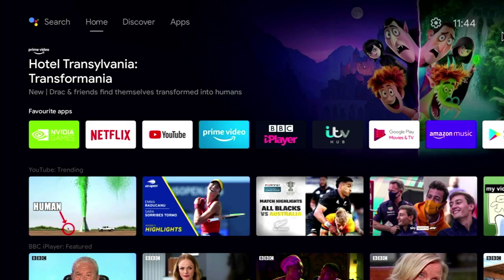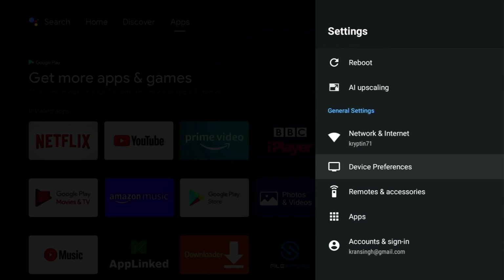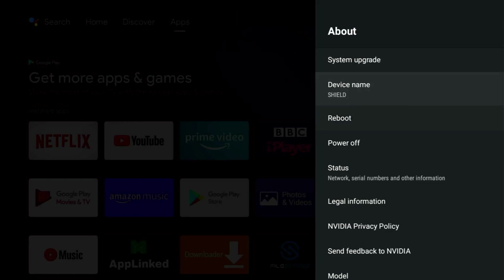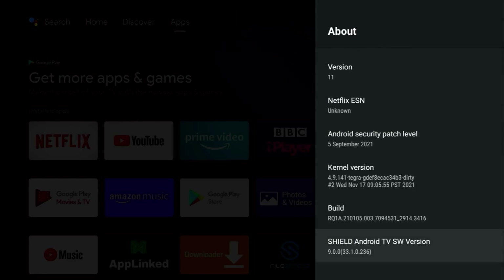To check that we've upgraded to the latest version, go into settings, scroll down to device preferences, click on about, and scroll all the way down to Shield TV software version. As you can see, we're on Android version 11 and software version 9, which is exactly where we want to be.